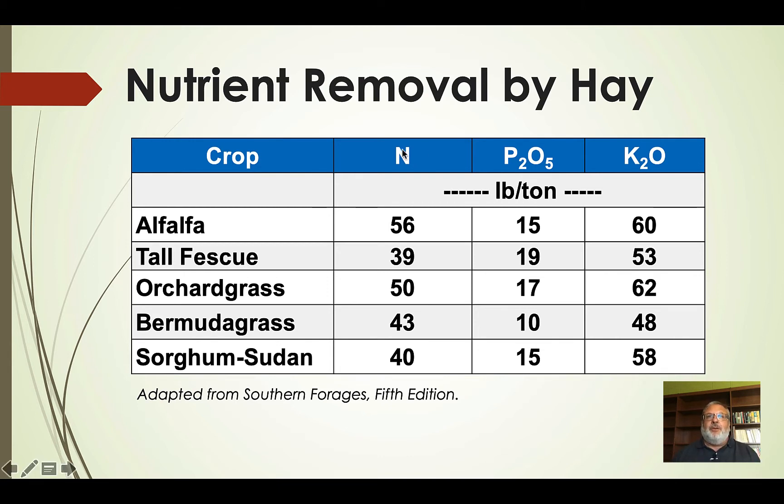If we look at orchard grass and we have a good year producing three tons of hay per acre, that's a removal of 150 pounds of nitrogen, about 45 pounds of P2O5, and around 180 pounds of K2O. We can do that for a year or two without a huge effect on yield, but over time we're going to draw those nutrient levels down and see yield decrease as fertility decreases in that pasture. The point is you have to replace those nutrients to keep productivity up.